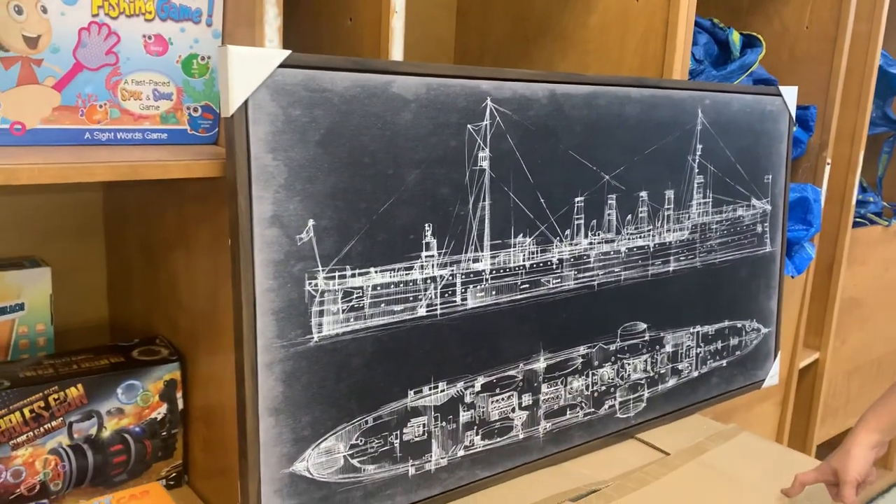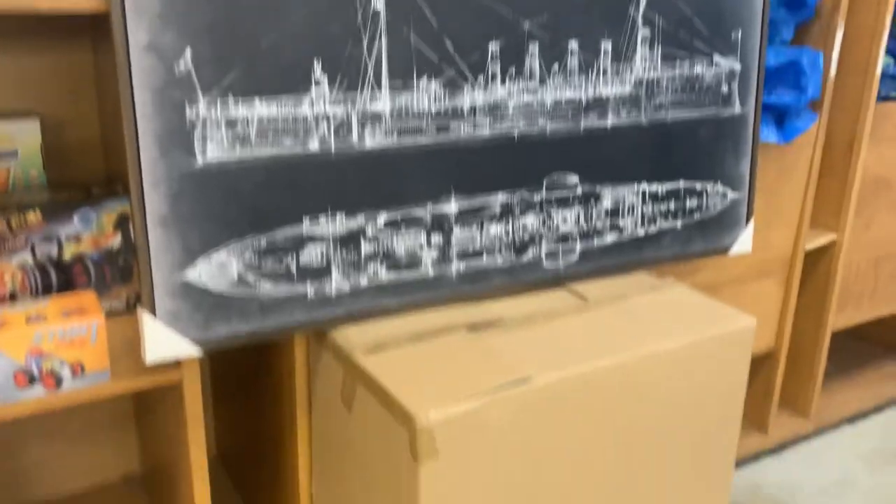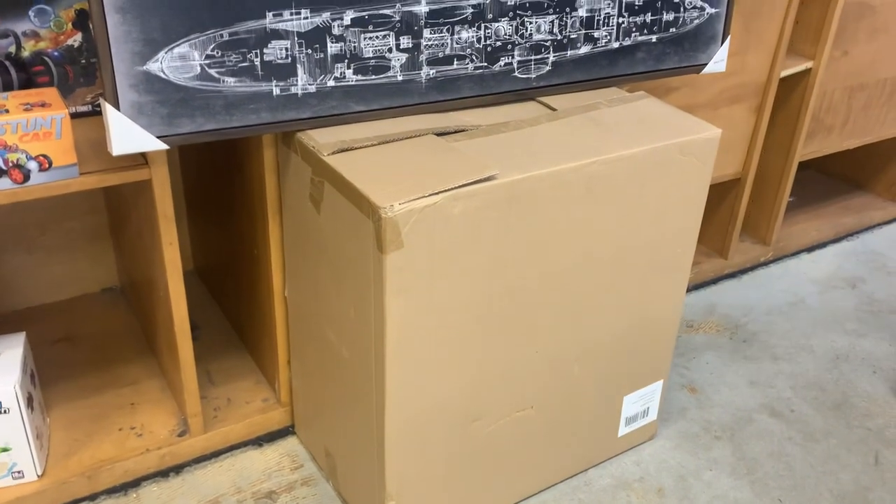This has got some type of lamp — we did not open it up. It's a huge box. It's a lamp, is what it says.